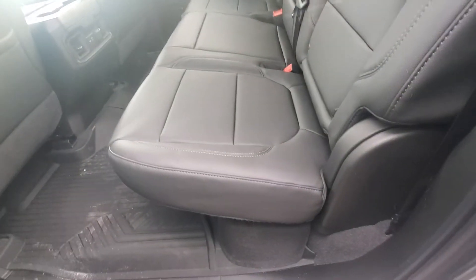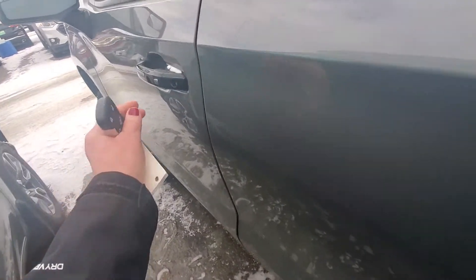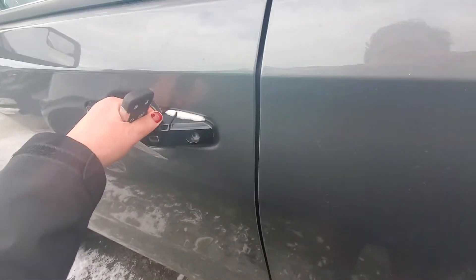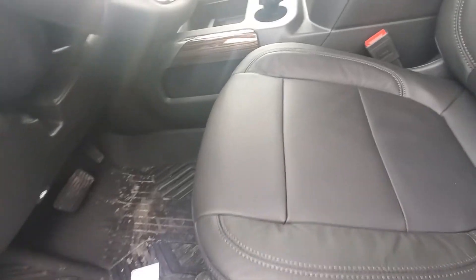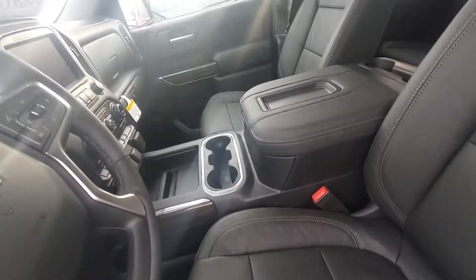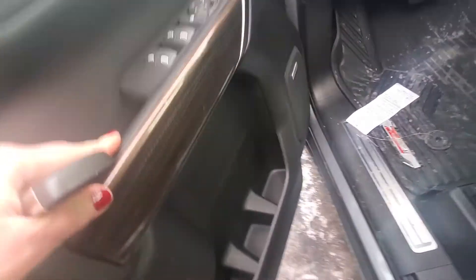Beautiful leather interior with extra USB ports for your passengers. One push opens the driver's door. Two pushes will open all four doors. Nice detail on the door there.